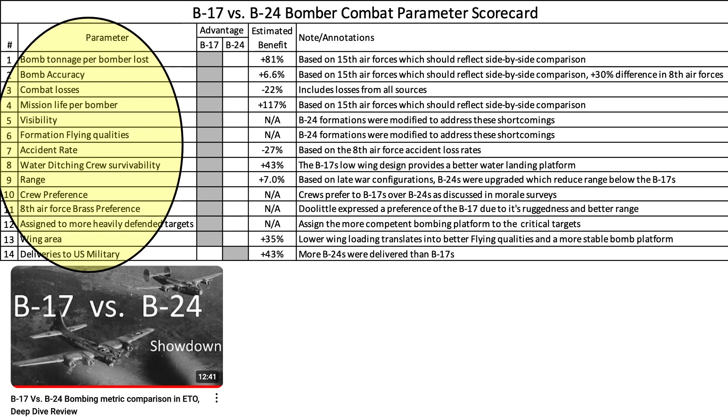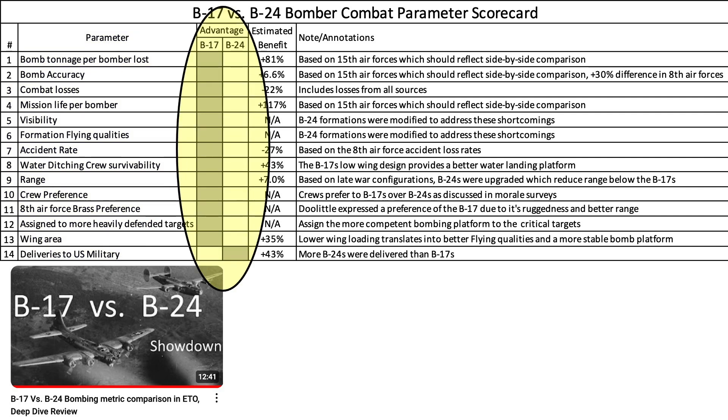The evaluation clearly showed the B-17 as a superior ETO bombing platform in every meaningful parameter. While researching archived documentation for a future video, I found a couple of bomber evaluation documents which respond to a few questions from the video's comments.